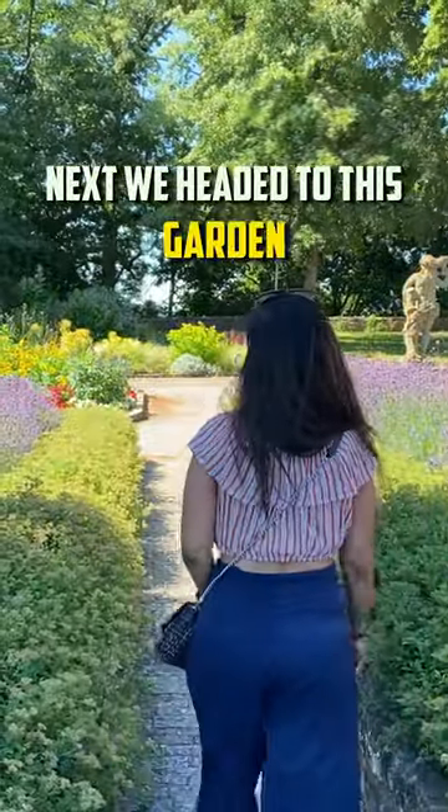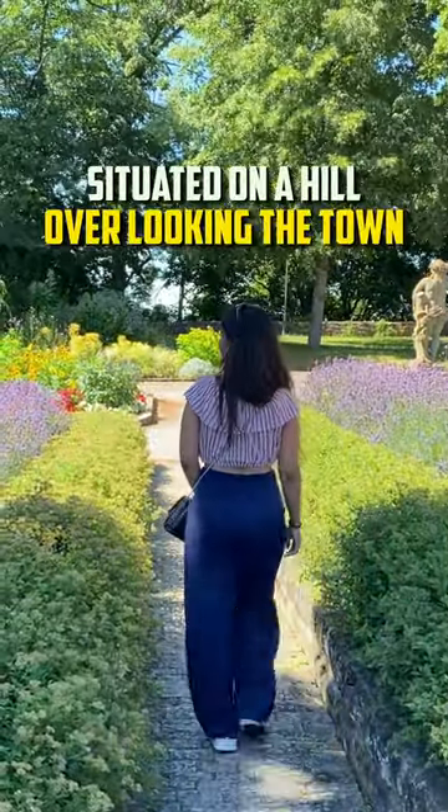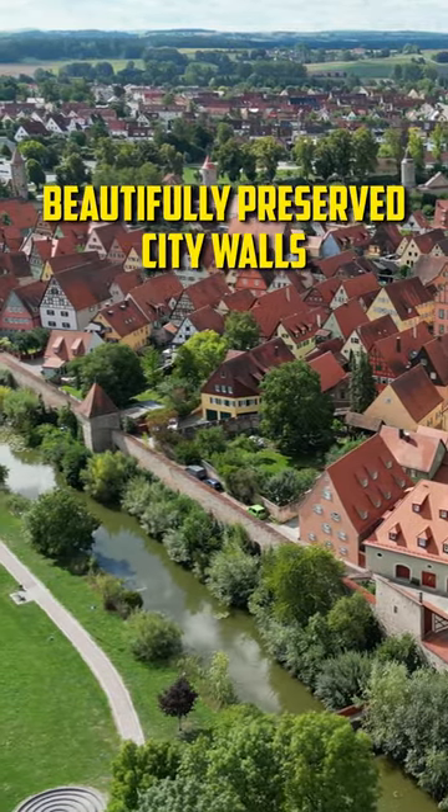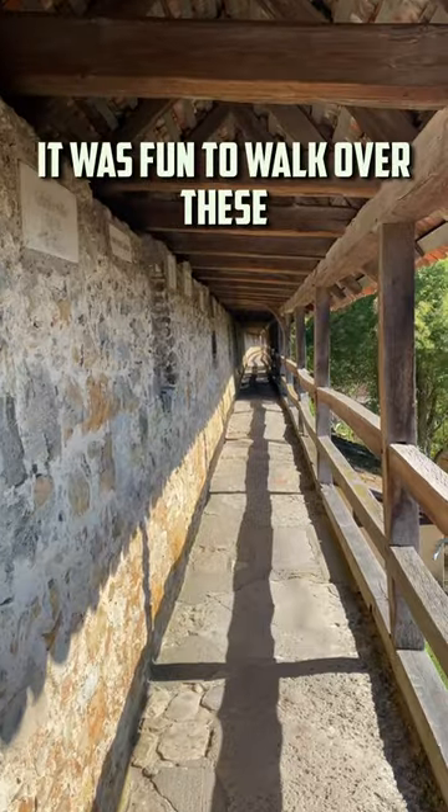Next, we headed to this lush garden situated on a hill overlooking the town — it offered a breathtaking view of the city. Rothenburg is surrounded by beautifully preserved city walls, and it was fun to walk along them.